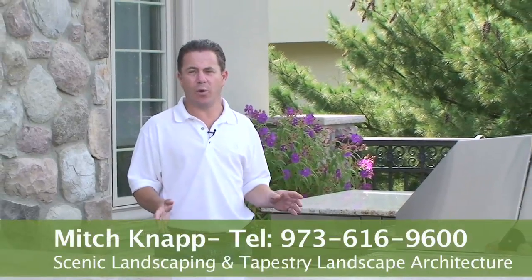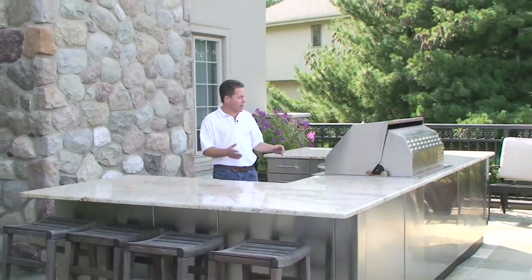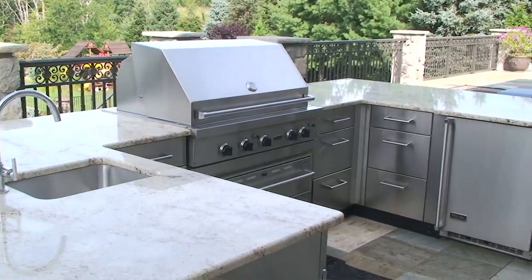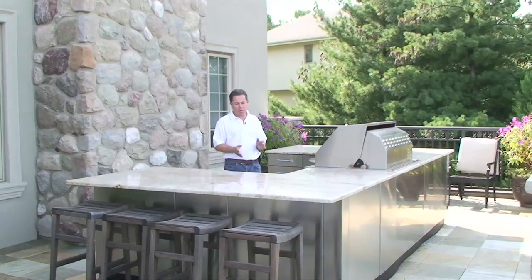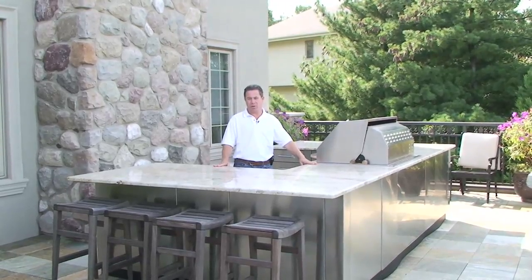Right here we have an outdoor kitchen. We're actually 20 feet off the bottom floor of the house, so this is a free-standing unit, all stainless steel. It has a barbecue, sink, ice maker, garbage areas, warming drawers, and most importantly a granite countertop in a light color so it's not hot to the touch on your hands.